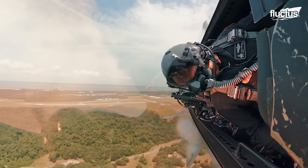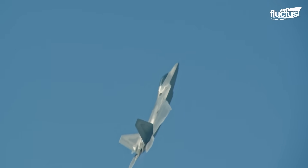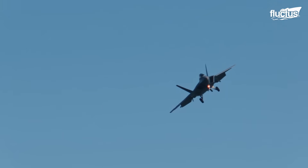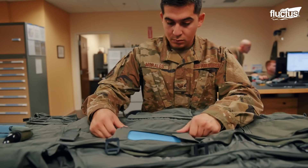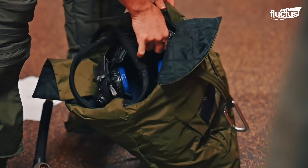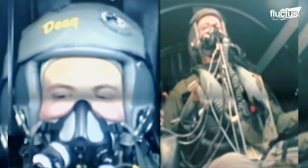Raptor pilots are subjected to higher G-loads during operations, which could be as high as 9 Gs. Higher G-forces can cause G-induced loss of consciousness, which may result in fatal consequences. Thus, pilots wear G-suits to help them tackle G-lock by eliminating blood pooling in the legs during positive G maneuvers. Pilots also execute anti-G straining maneuvers and practice rapid breathing techniques to prevent G-lock.